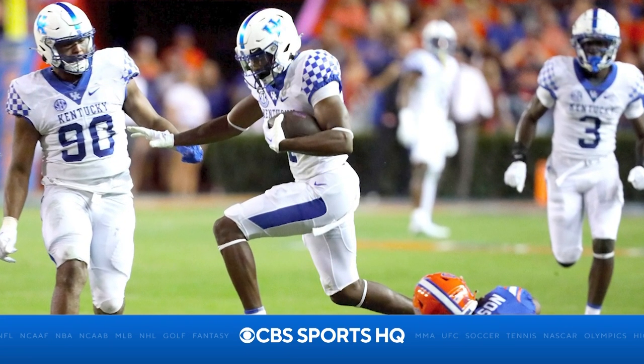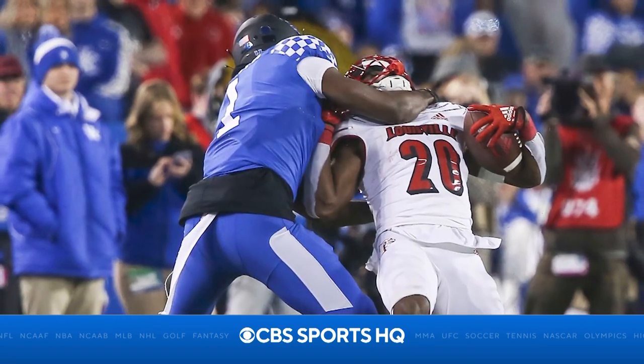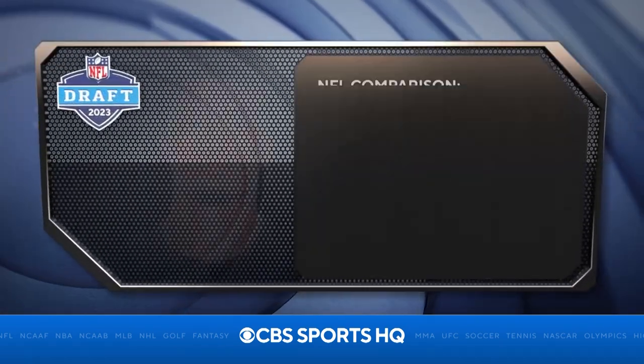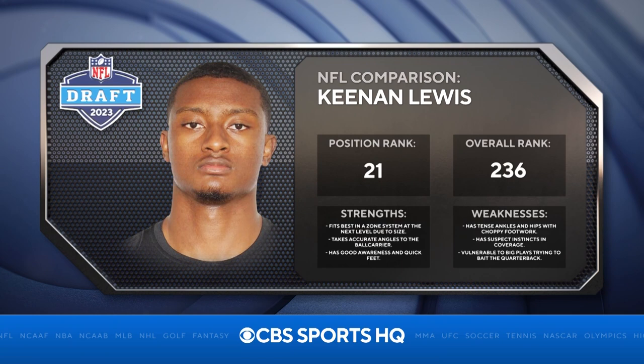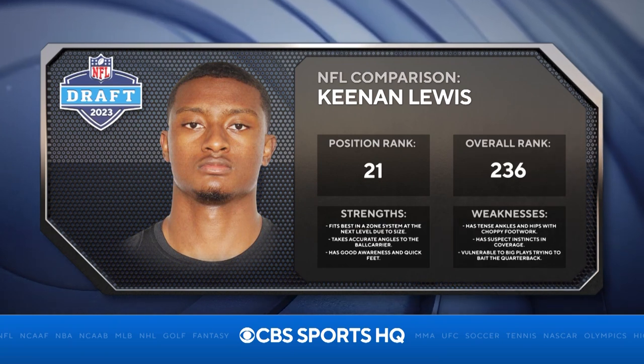In fact, he showed an ability to consistently stay in phase on downfield routes, and he has the ball skills to back it up. He had seven interceptions and 24 pass breakups during his college career. He can sometimes struggle with shifty wide receivers in space, but his size and playmaking ability is an intriguing combination for NFL teams.